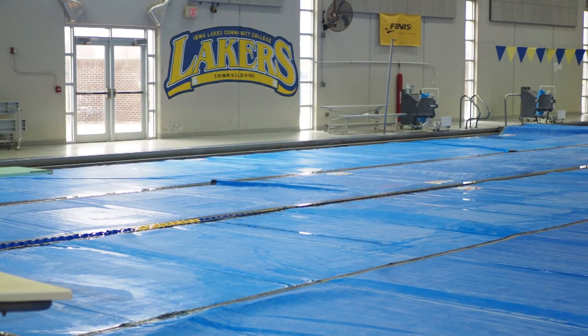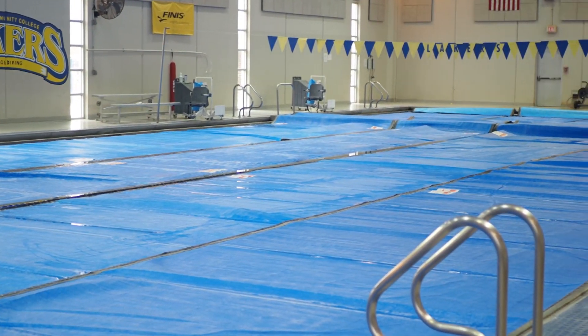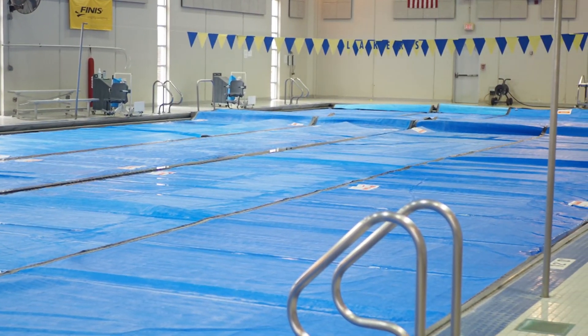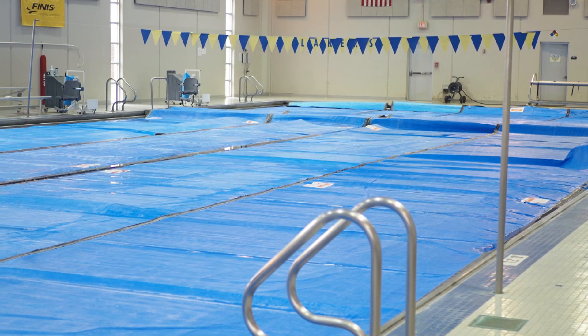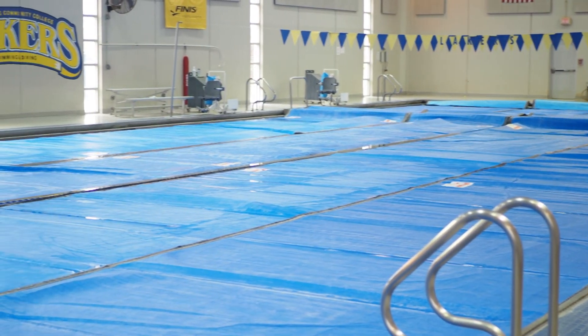The pool is open for most of the day on weekdays and then has limited hours on Saturday and Sunday. The swim team competes here, as does a local swimming club. Come on out and watch us at these competitions.